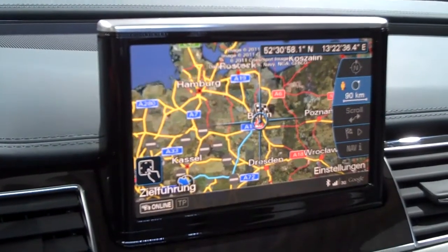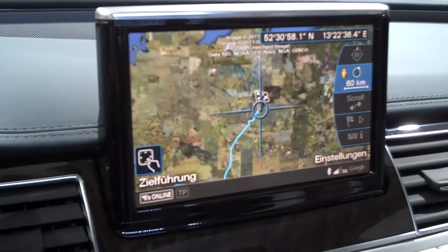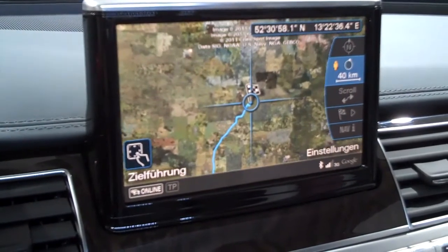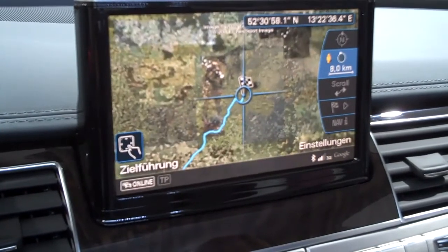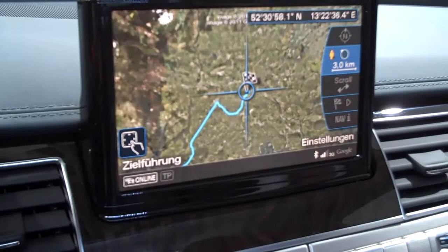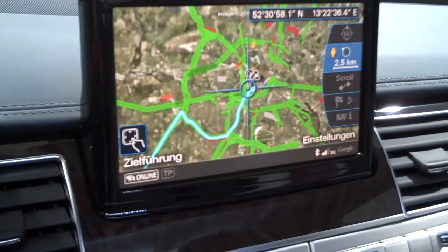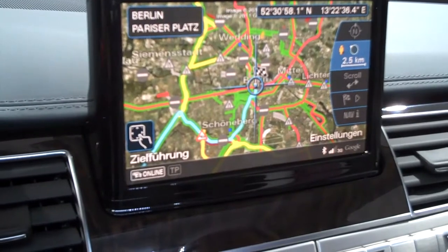In the new Audi A8 Hybrid, there's a very sophisticated system that operates with Google Maps. Can you show me how you can zoom in and what would you use this for? That's basically to give you a better overview of where you are and where you are going to. It just adds online traffic and satellite images to your current trip.